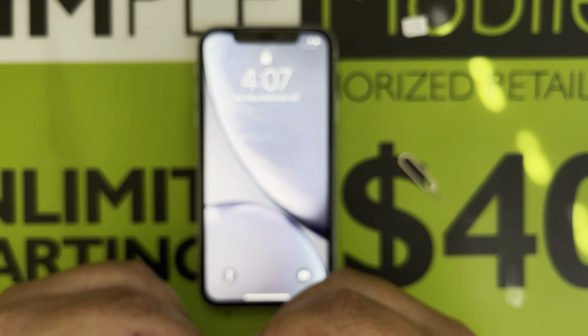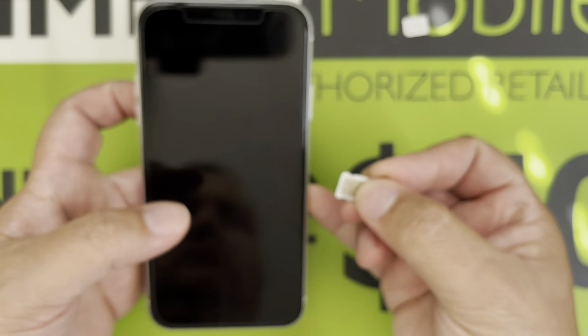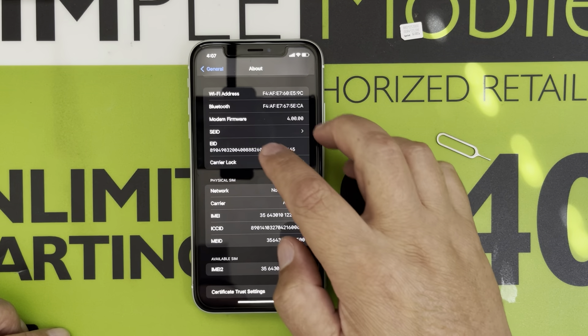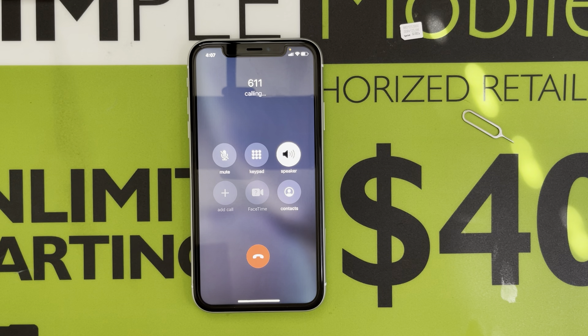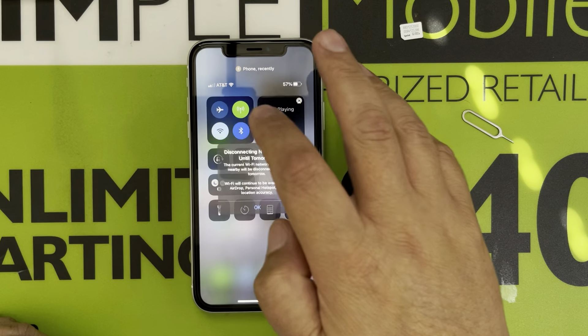I'm going to grab my AT&T SIM, picking up the signal — let's make a test call real quick. The automated message says 'Welcome to AT&T Prepaid,' so my phone has been successfully SIM factory unlocked.